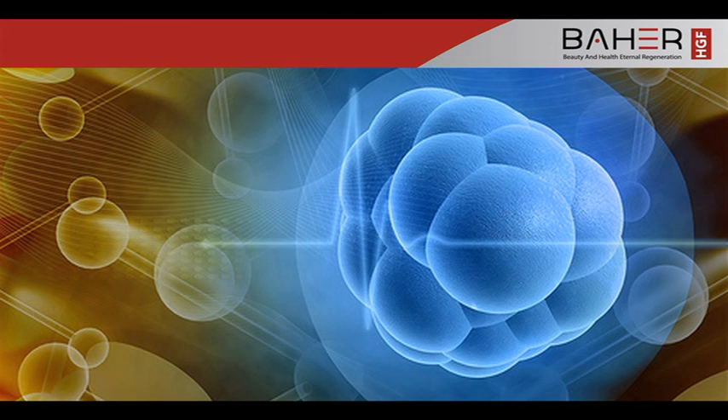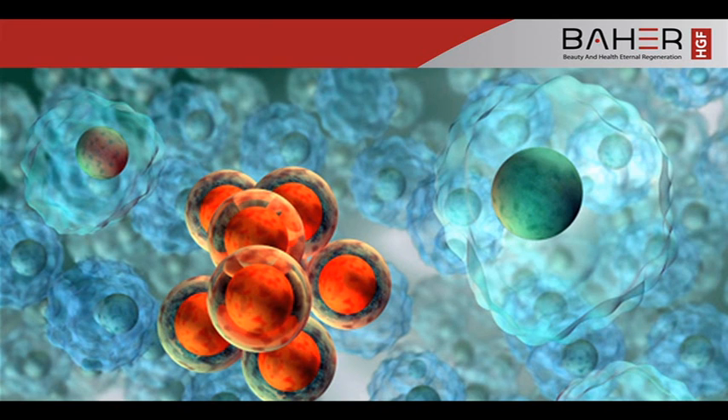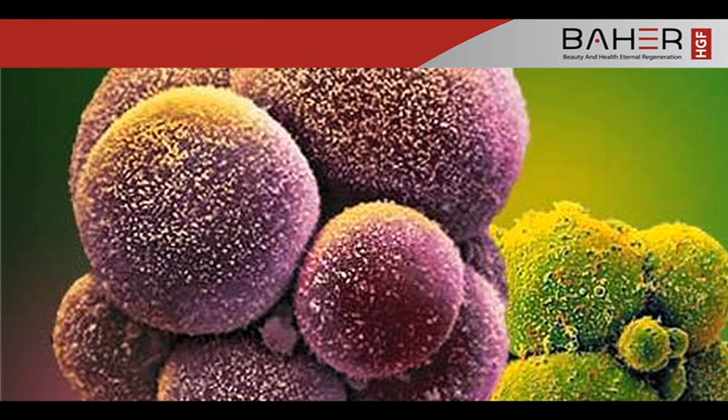They act as chemical messengers between cells, turning essential biological activities on and off, and are involved in increasing the rate of cell growth, cell division, new cell and blood vessel production, and collagen and elastin production.